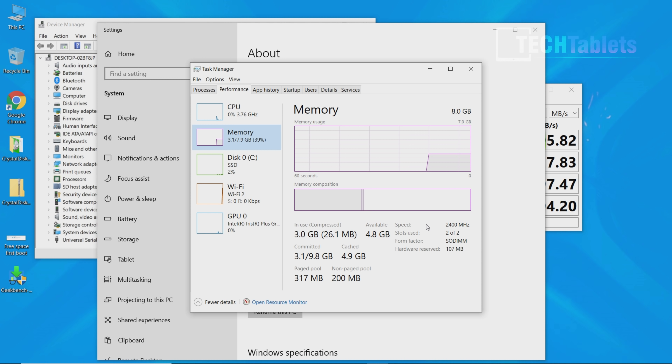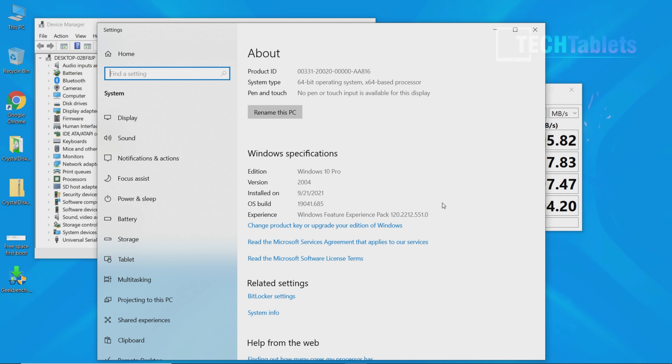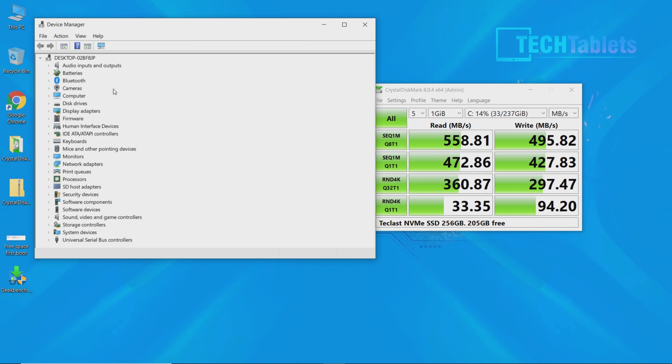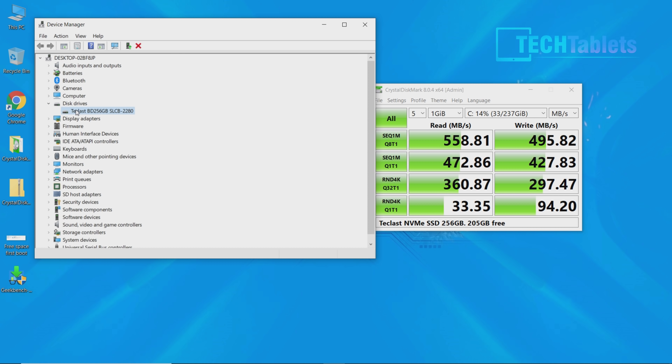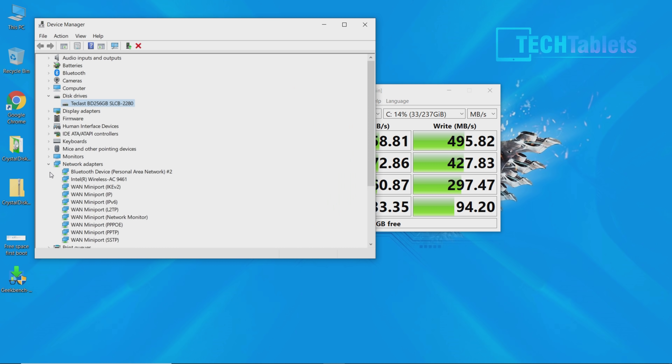In Windows, the T-Bolt 20 Pro has 2400MHz DDR4 RAM in dual channel, but only 8GB - I really wish it shipped with 16GB. It runs Windows 10 Pro activated with a digital license. The storage is Teclast's OEM-branded SATA 3 SSD - not NVMe spec - and on first boot you get about 205GB free.